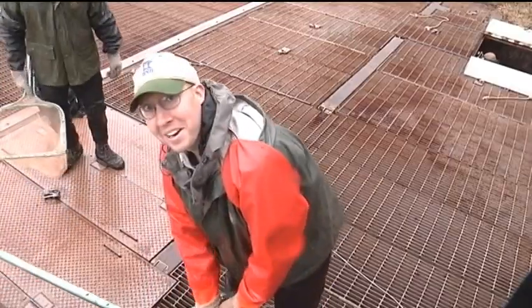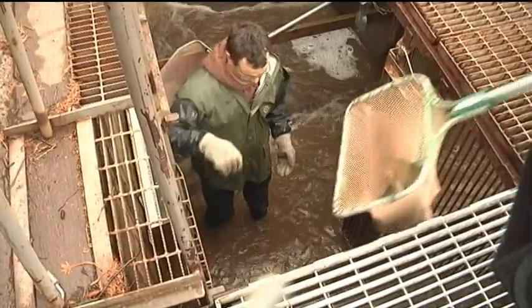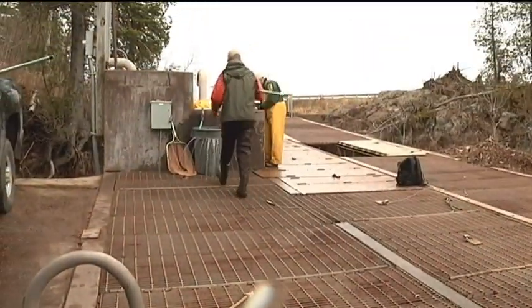The steelhead are running, which is a good thing for us and anglers. Ward is a DNR biologist for the Duluth Area Fisheries Office. His crew is counting wild steelhead on the Knife River.